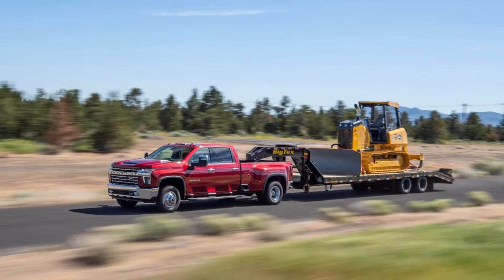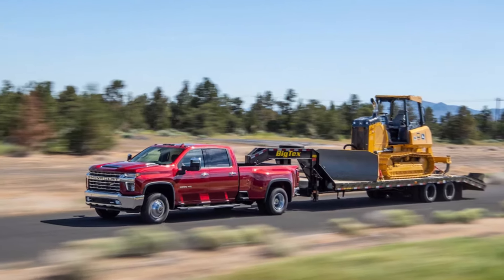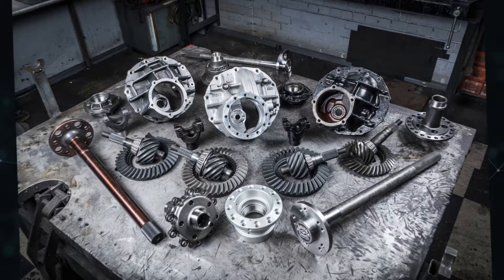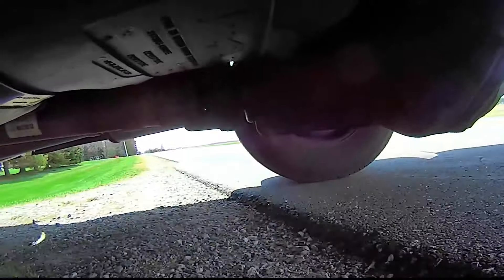Seldom can years of use cause the internal parts of a differential to simply wear out. When one or more bearings, like the pinion bearing, start to show excessive play, this is frequently the case. If these bearings are not changed when necessary, they may sustain more damage and finally fail.